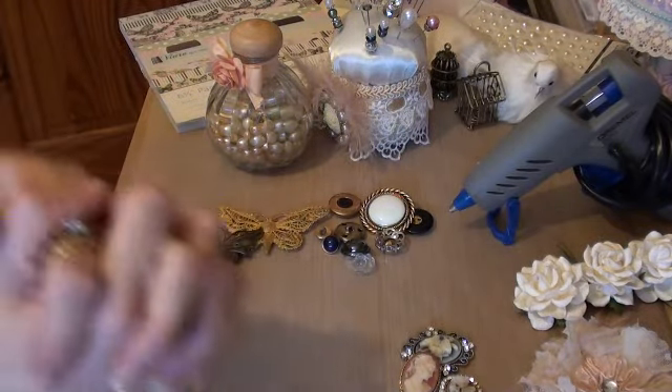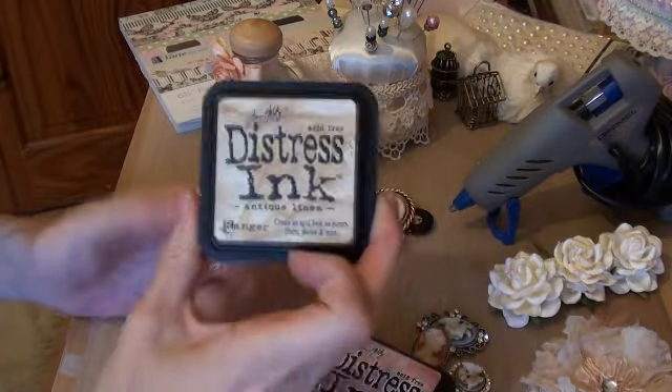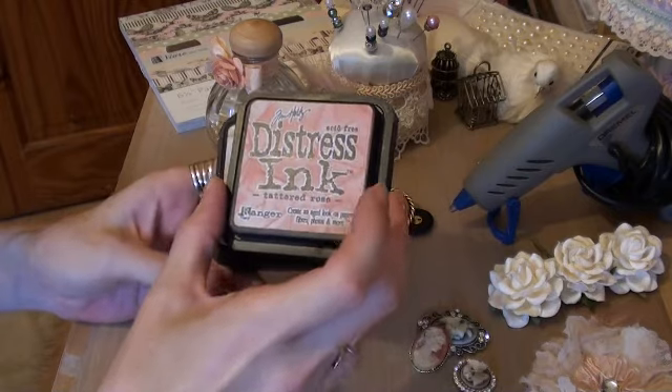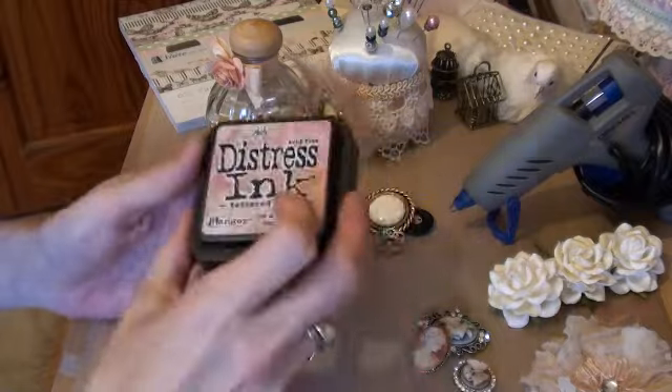Number thirteen has to be distress ink. Any colour distress ink — this stuff must be on everyone's list.